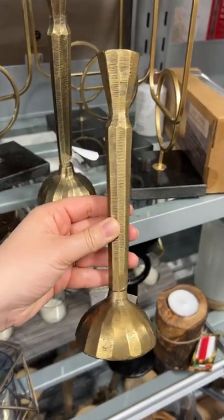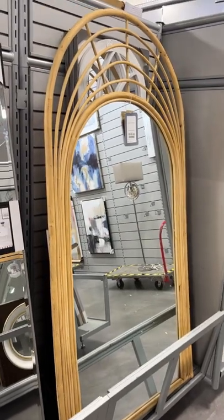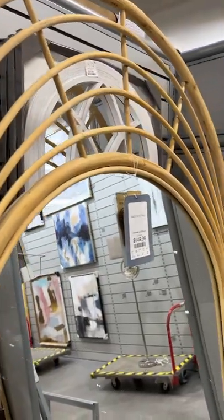I loved all of the texture of these hammered gold candlestick holders, and I just about stopped dead in my tracks when I saw this arched rattan floor mirror.